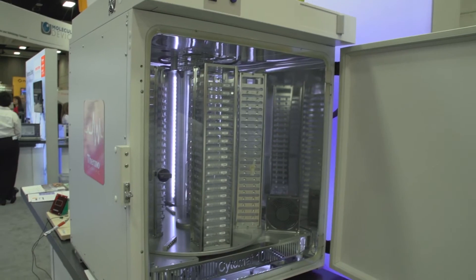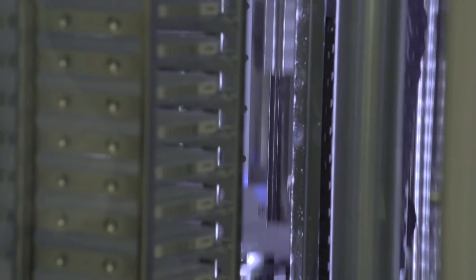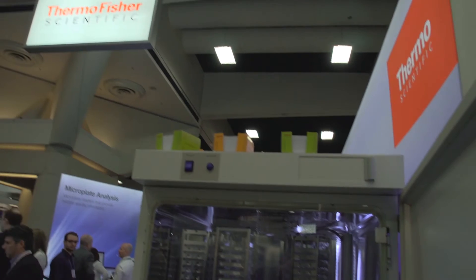It is the fastest automated incubator and storage system in the market with 210 microplates. Also, in addition to that, we have adapted here a decontamination routine called Contracon, which was in the former Heraeus cell incubators more than 60,000 times sold, and we now adapted it for the automated incubator for the Cytomart wide range unit.